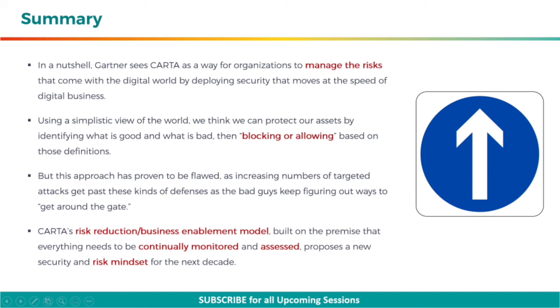In a nutshell, Gartner sees CARTA as a way for organizations to manage the risks that come with the digital world by deploying security that moves at the speed of digital business.